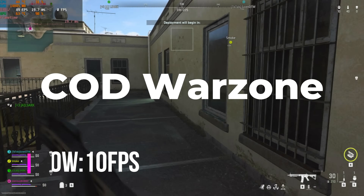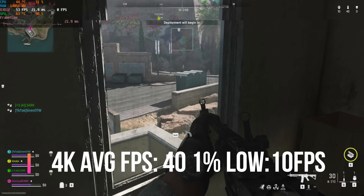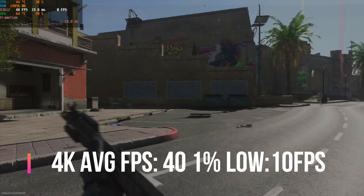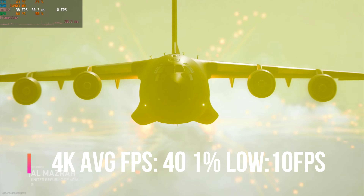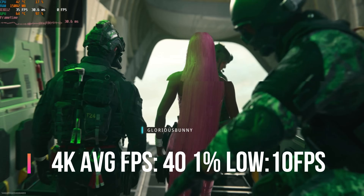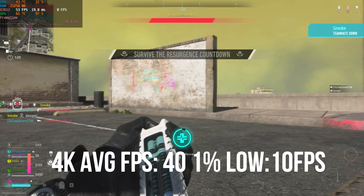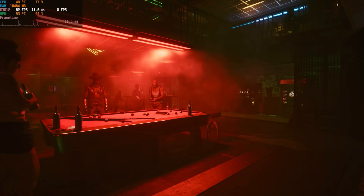I tried out Call of Duty Warzone, Season 5, on high settings. FPS was shockingly low, which I didn't really understand — and honestly, I didn't really understand the game either. I'm a Modern Warfare 2 player and this one just confuses me — jumping out of a plane with Nicki Minaj in a dancing outfit. I was getting around 40 to 50 FPS.